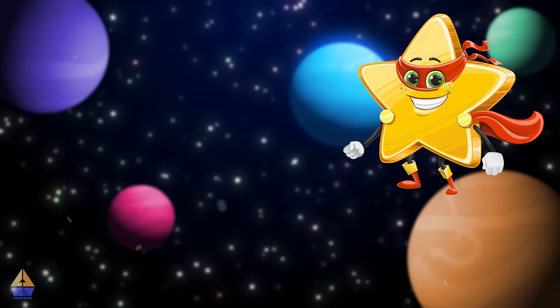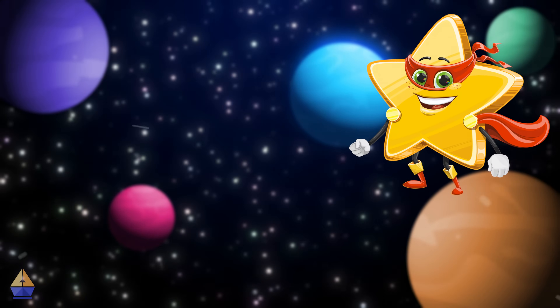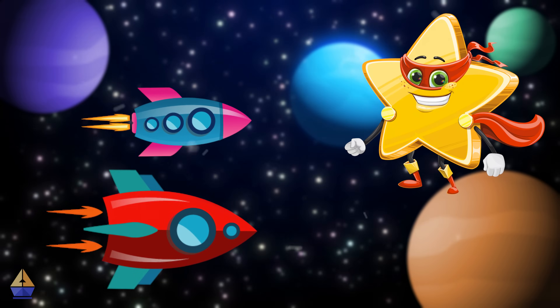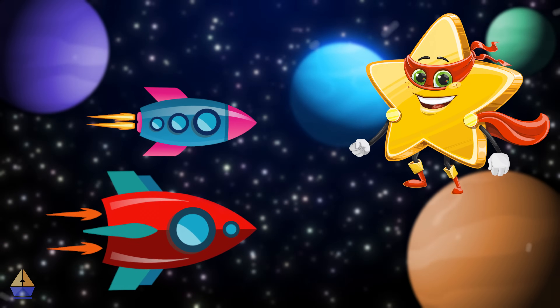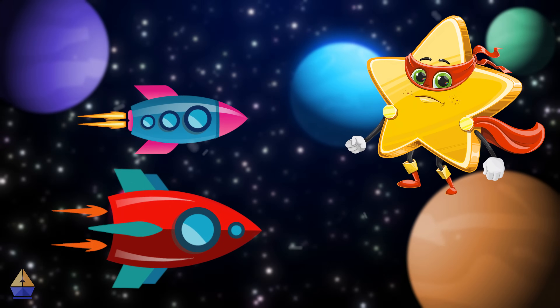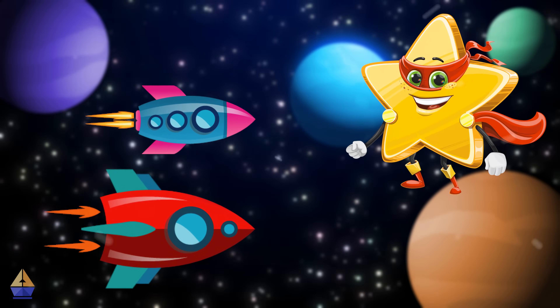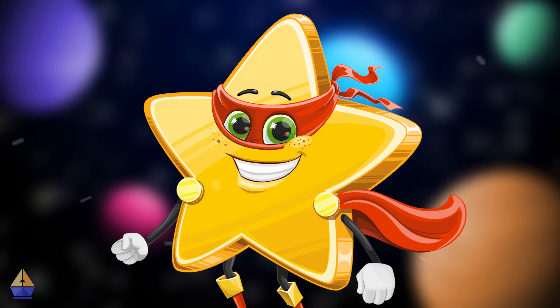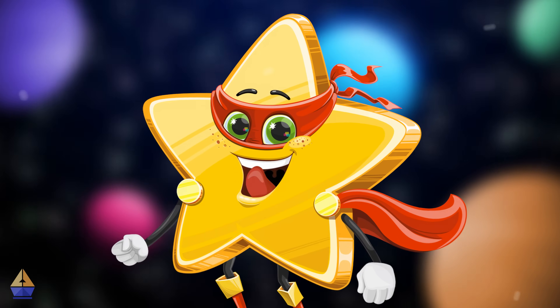Yesterday, I was zooming through the cosmos when I spotted the coolest spaceship race. Two ships were getting ready to race from one end of the galaxy to the other. One was sleek and shiny, while the other was big and a bit bulky. Can you guess which spaceship won? Hold that thought, because by the end of this video, you'll know the answer.